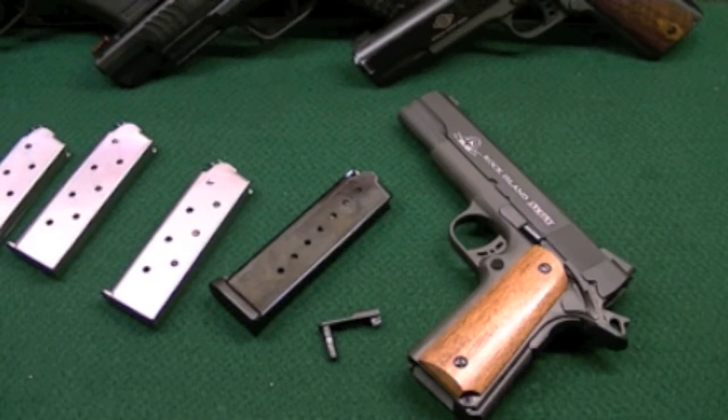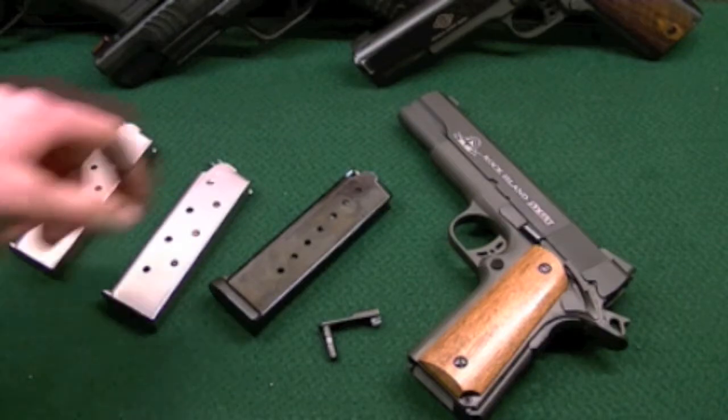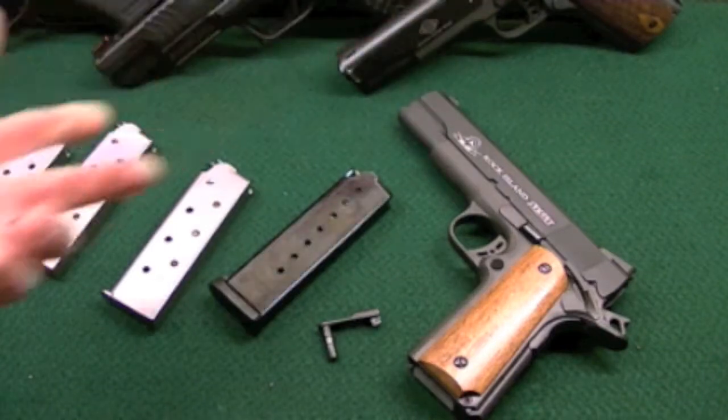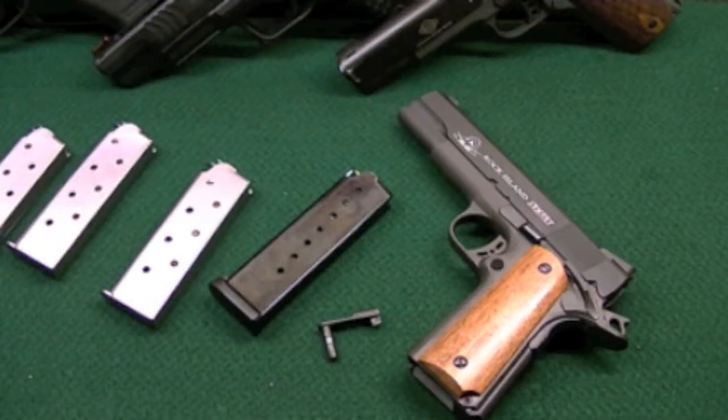Since it was failing to lock back, I actually borrowed the slide stop from the GSG, installed that, and it was working just fine. Pretty much diagnosed it myself, and I said, is it possible just to send me a new slide stop?